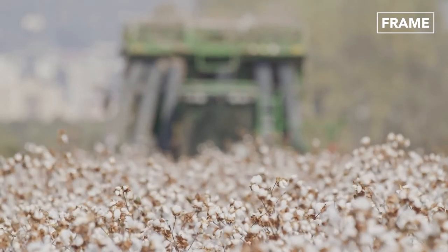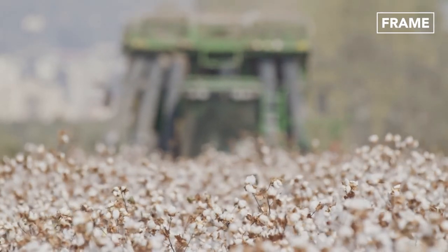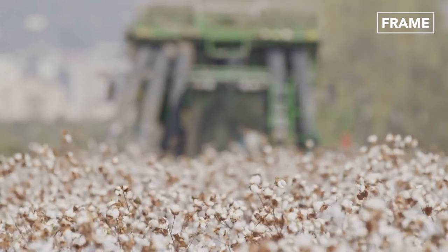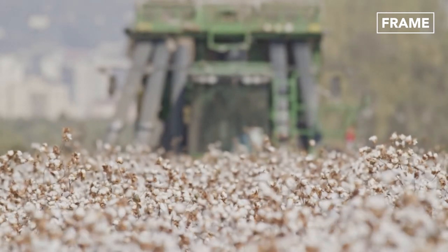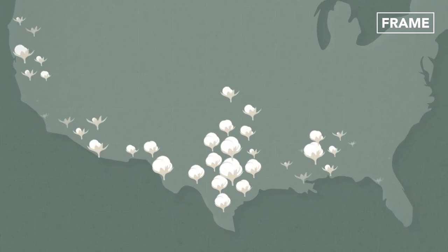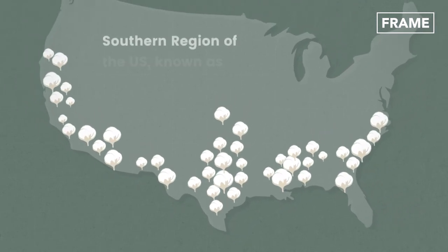These fluffy, cloud-like heads from cotton plants, known as cotton balls, are used to create the natural textile material we all recognize. As these plants thrive in warm, dry conditions, the majority of cotton farms can be found in the southern region of the U.S., known as the cotton belt.